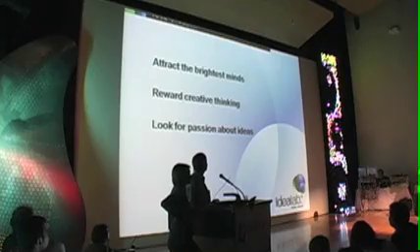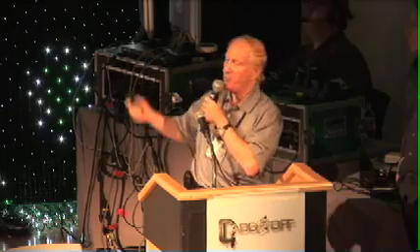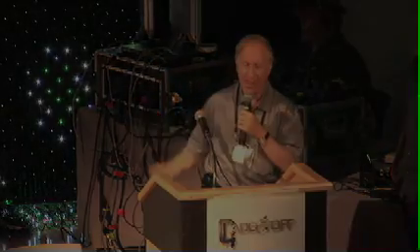What we do at Idealab is attract great minds, look for passion, and reward creative thinking.